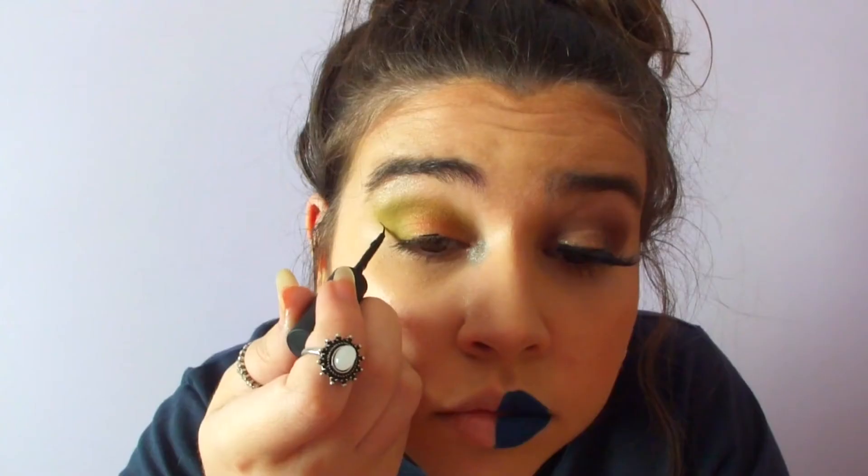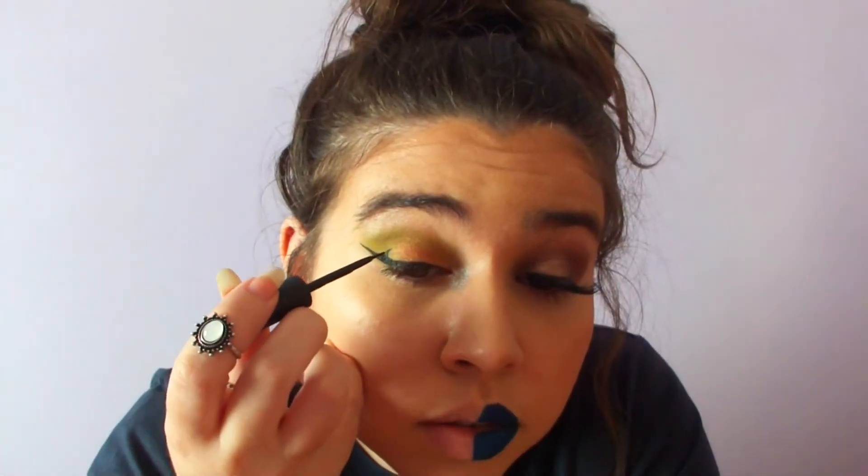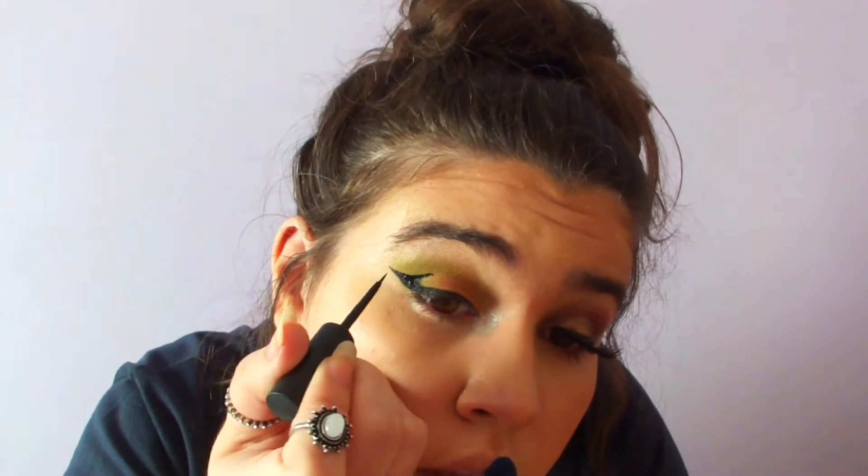Now let's do some liner because we were allowed to use mild liner on Pocky's side. Things got a little wild with the liner application, but we already had a crazy eyeshadow look so why not a crazy eyeliner too. Lashes are on, liner done. Now to finish it off — the lipstick. We went for completely different colors on each side.